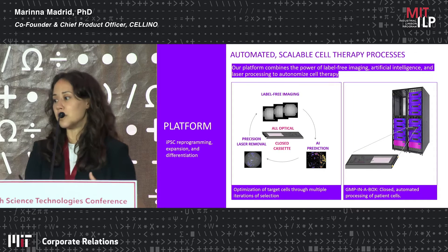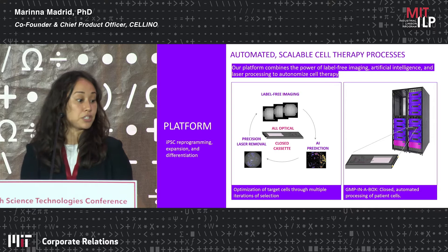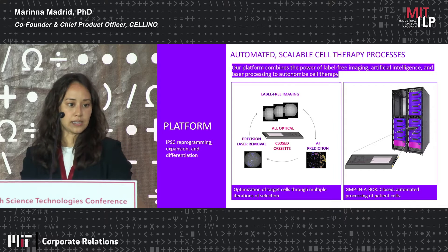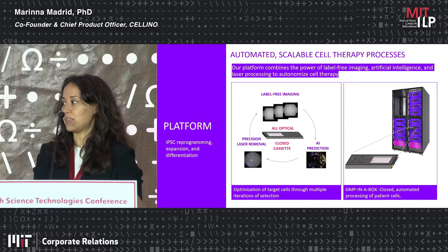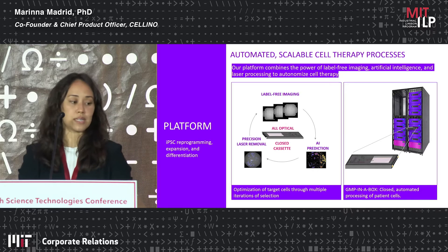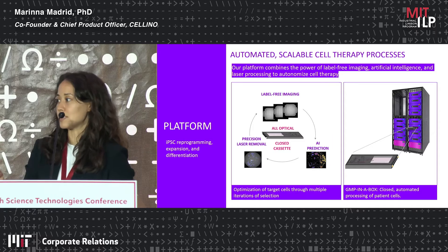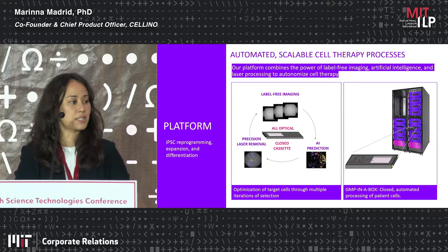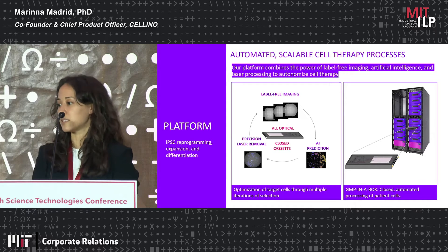What we're doing is automating these cell therapy processes — both reprogramming and differentiation. We image cells in brightfield throughout these processes and use image-guided machine learning algorithms that we've trained to characterize individual cells. Then, instead of that physical scraping-away process, we have a laser processing technology that we use to essentially zap away any cells that are unwanted or displaying an undesirable phenotype.